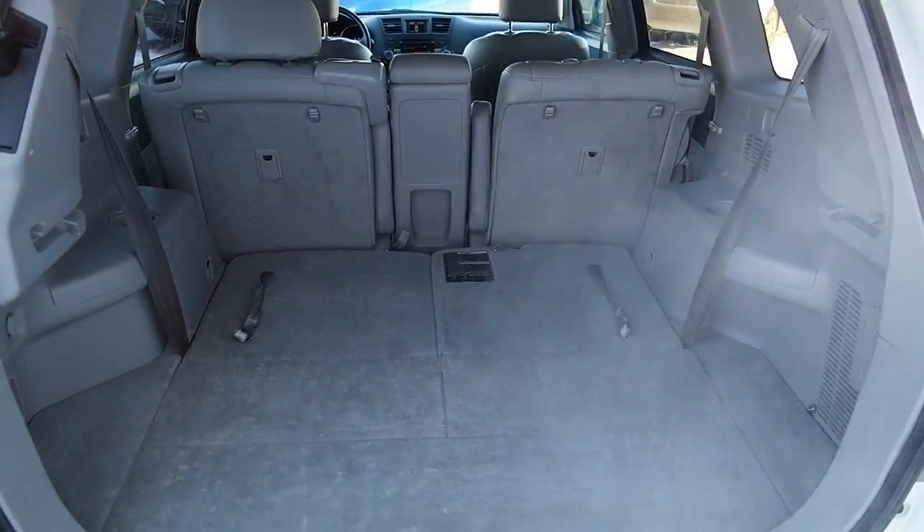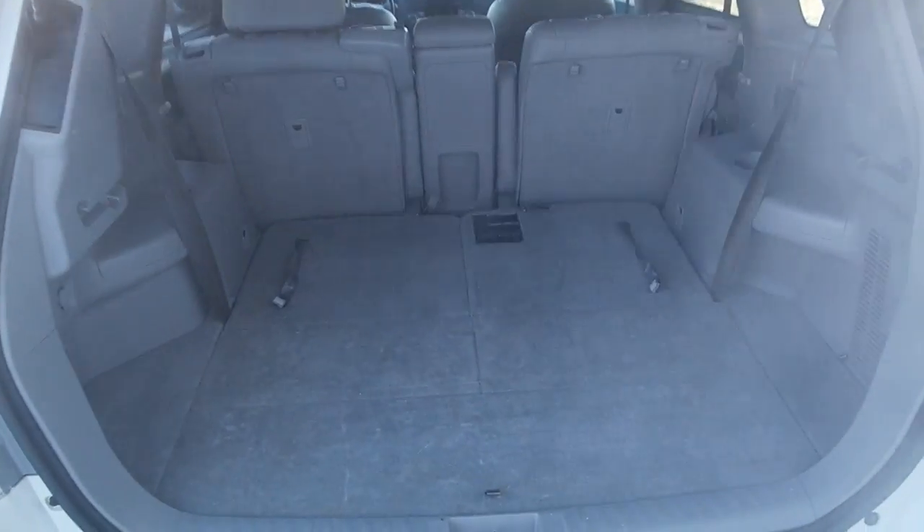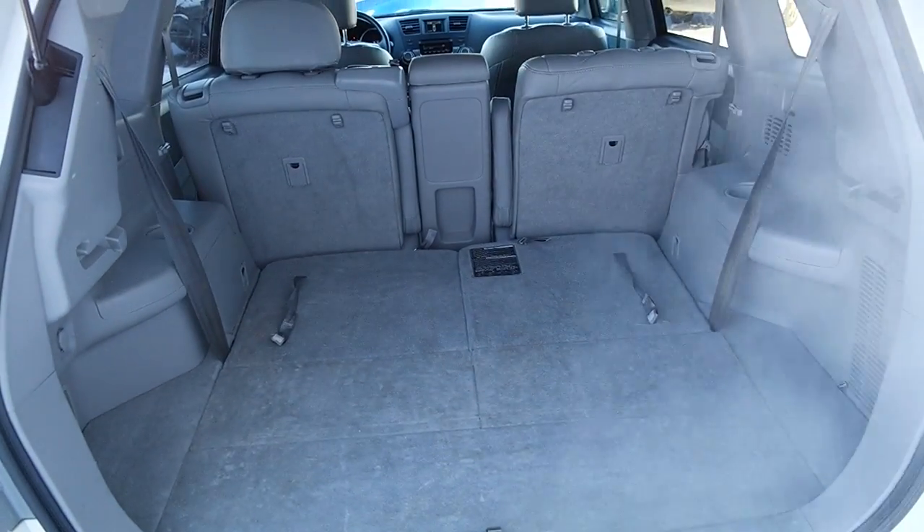That's all the time we've got for this 2013 Highlander. If this vehicle interests you and you want to look at a few more of the features, come down to Kingsway Toyota, where we speak your language.